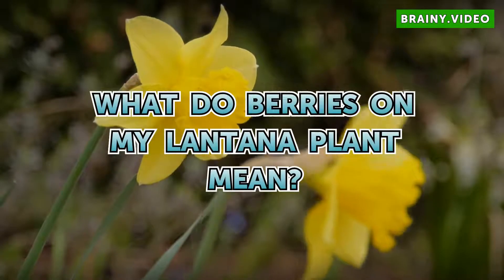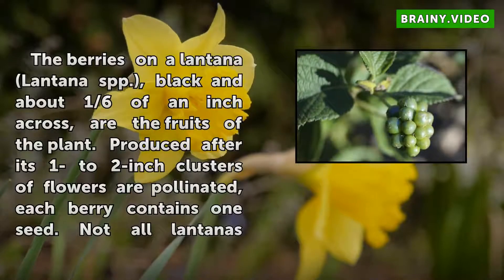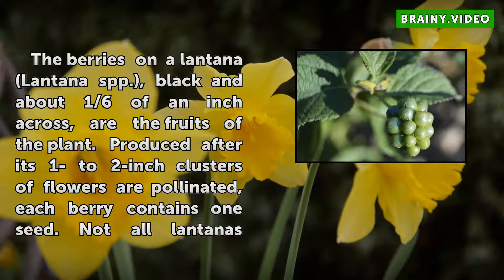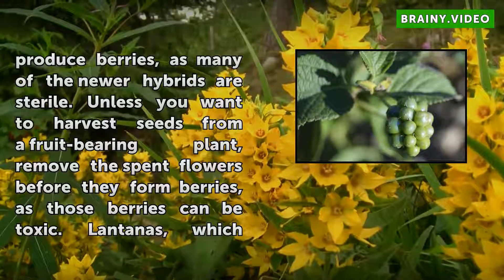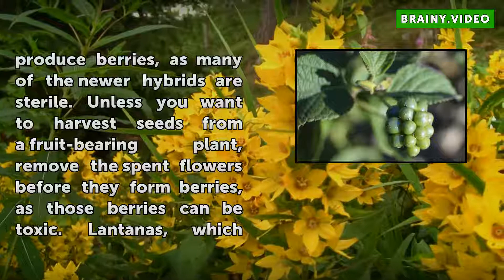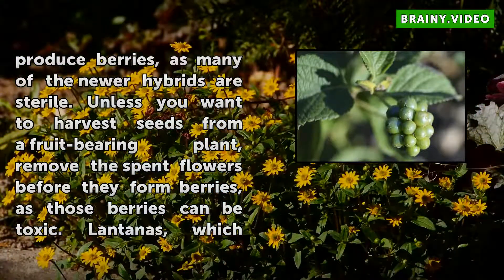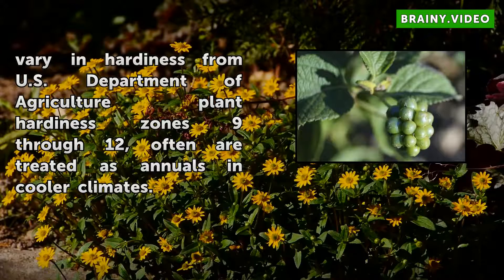The berries on a Lantana (Lantana spp.), black and about one-sixth of an inch across, are the fruits of the plant produced after its one to two inch clusters of flowers are pollinated. Each berry contains one seed. Not all Lantanas produce berries, as many of the newer hybrids are sterile. Unless you want to harvest seeds from a fruit-bearing plant, remove the spent flowers before they form berries, as those berries can be toxic.